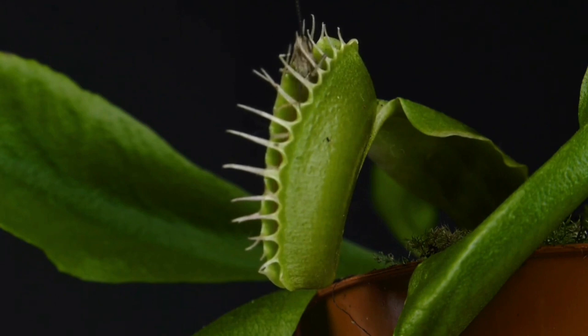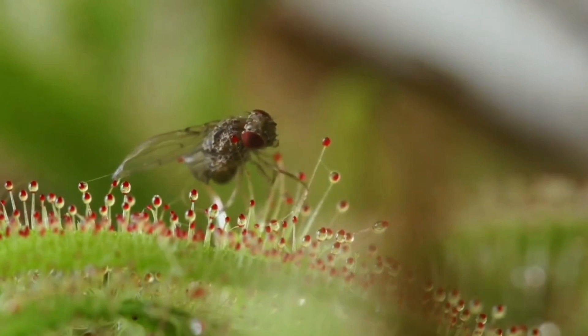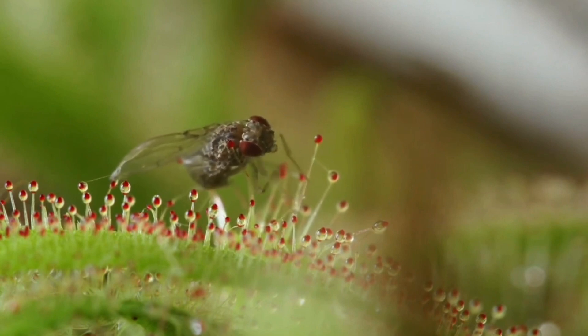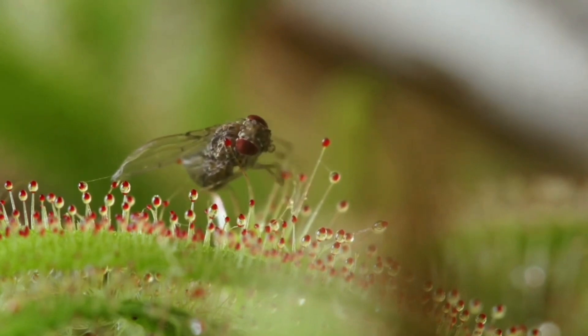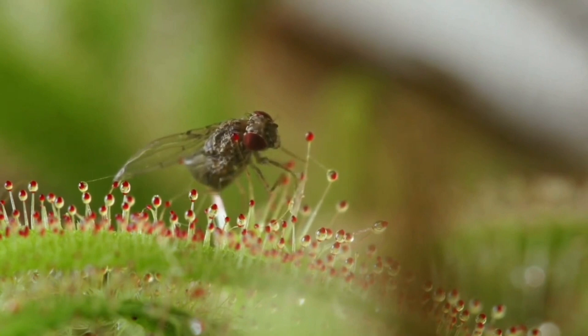This action is triggered by pressure on six sensitive hairs, three on each lobe. In normal daytime temperatures, the lobes snap shut in about half a second when stimulated by prey. Glands on the leaf surface then secrete a red sap that digests the insect body and gives the entire leaf a red, flower-like appearance.